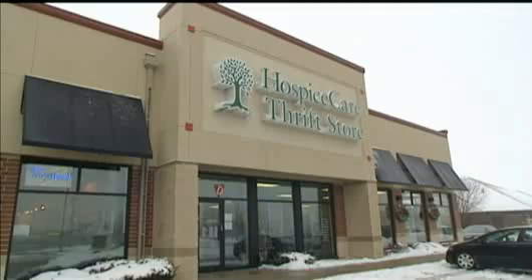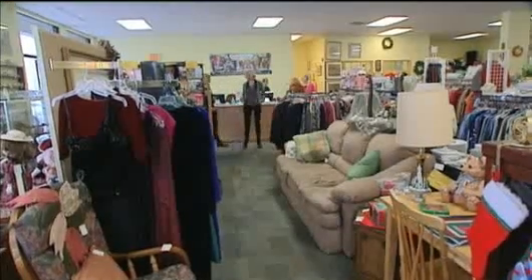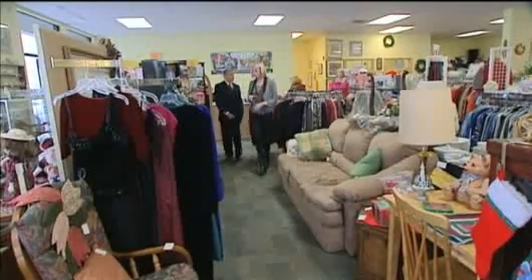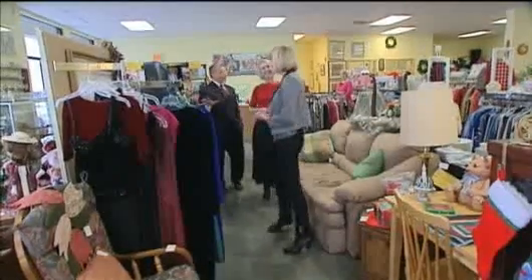So what's the idea of this store? This is the Hospice Care Thrift Store, and all the proceeds go to Hospice Care, which is great. So not only can you find really affordable, nice items, but the proceeds go to a good cause. So how do you shop in a store like this?